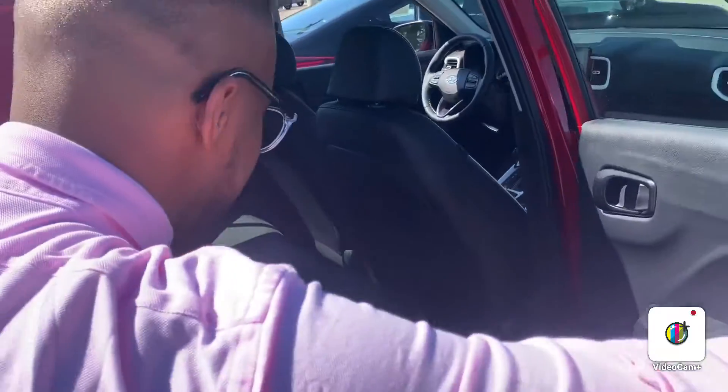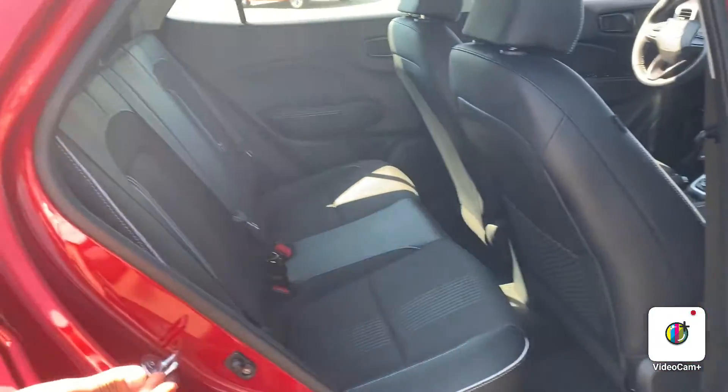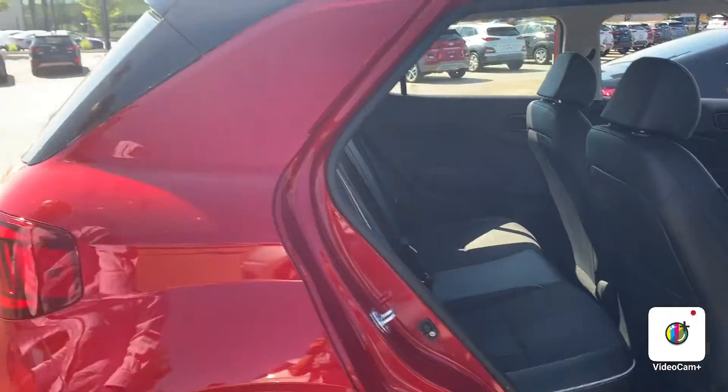And now we've got the back seat. Very spacious — as you can see I'm a pretty tall guy and I can fit in there very well, no problems.